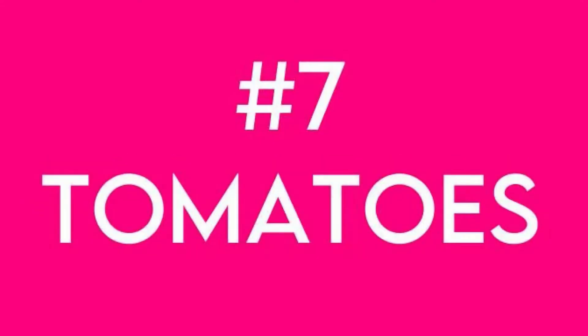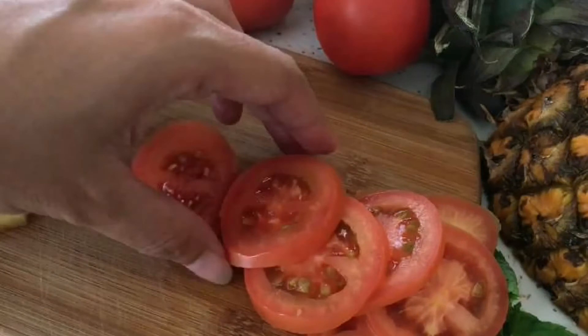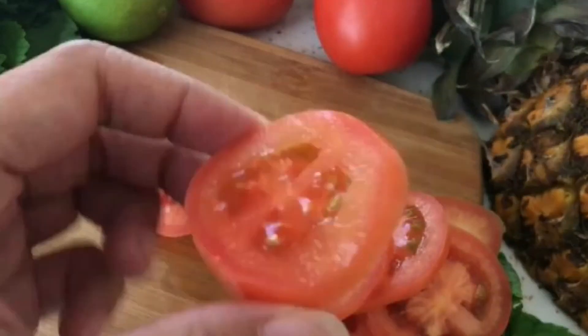Next is tomatoes. Eating these veggies may ward off UV-induced damage like wrinkles, thanks to lycopene, the pigment that gives them their rich red color. And cooked tomatoes are good for your skin, too.